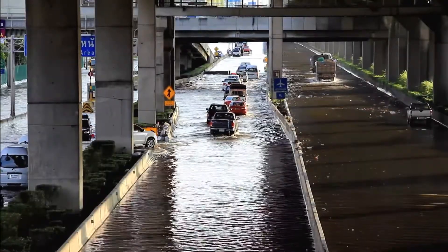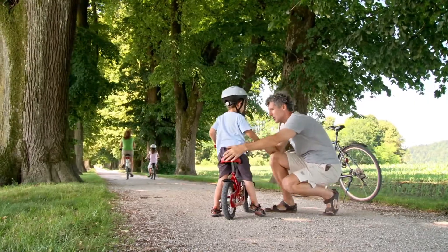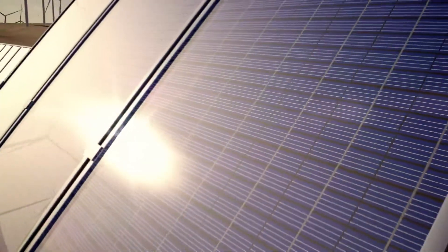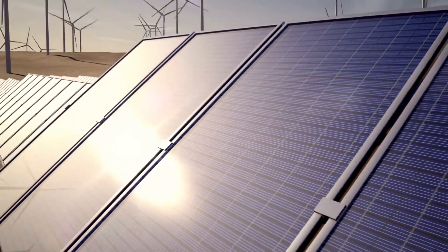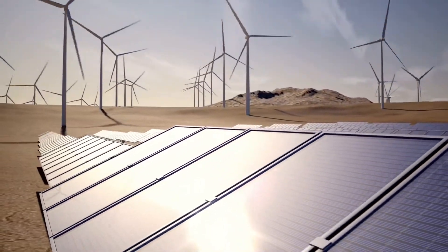As we become more conscious of climate change, we are accelerating towards the use of sustainable, renewable energies and committing to a low-carbon future. Global energy consumption is expected to double by 2050, with 70% of new installations coming from solar and wind.